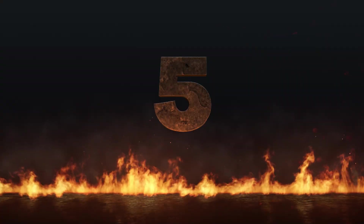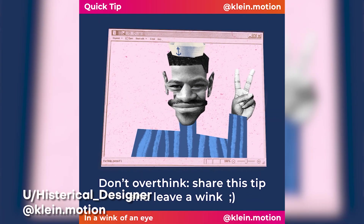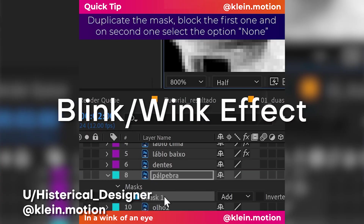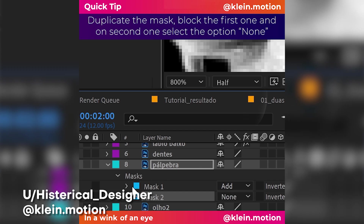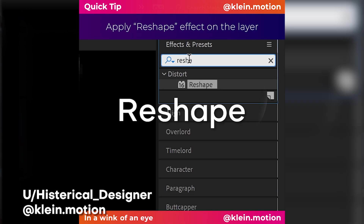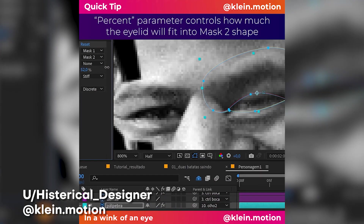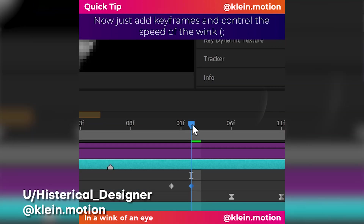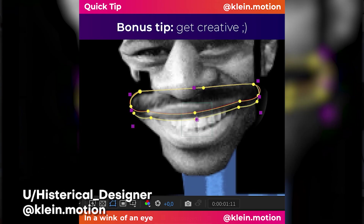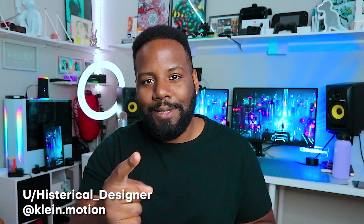All right, we're about halfway through the list. At number 5, here we have one from Hysterical Designer, aka Klein Motion, who creates this amazing stop motion vibe with this blink and wink graphic, which he used for this really cool stop motion collage video. I like how he uses a pretty obscure effect in After Effects called Reshape, and just by being able to draw some masks — before and after masks — it's super powerful in creating this really awesome and useful blink effect. Also, huge thanks for showing a background into your process, because it definitely helps show the magic behind making something like this. I love your work a lot, and I hope to see more.